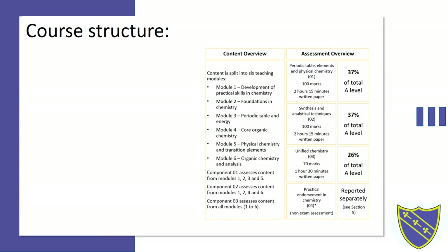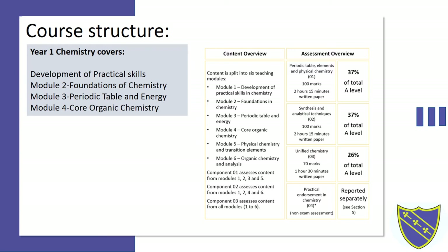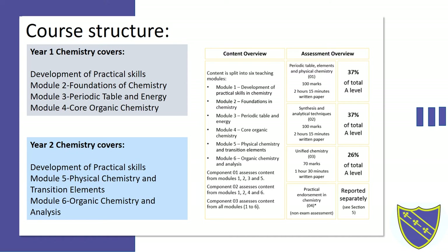During the two years we will cover six different modules. In year one we cover modules two, three and four, which is basically the foundations of Chemistry as well as the beginning of inorganic and organic knowledge. In year two we build further on this by covering modules five and six, and during both of the two years we will be continuously developing your practical skills.